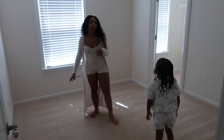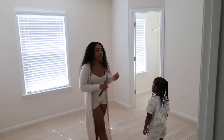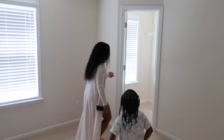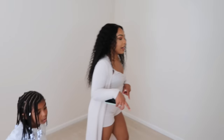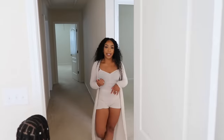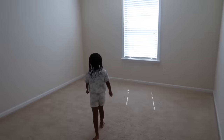First room up here — not a hundred percent sure what this is going to be. It depends on what the room downstairs ends up being, so this could be my office or the girls' playroom. I love the closet in here — it's a walk-in closet with a window inside. But this is the smallest bedroom upstairs, so it'll definitely be the office or playroom.